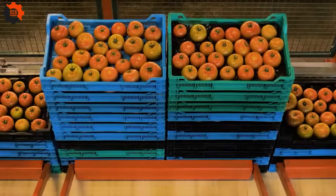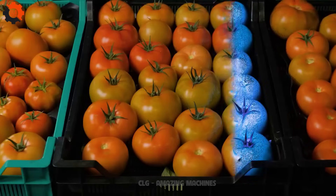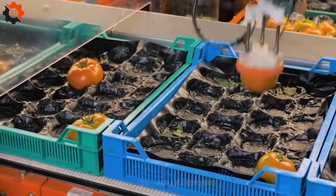Next comes revolutionizing the tomato game by automating the sorting, grating and packaging of beef tomatoes. Goodbye to the days of juggling tomatoes.